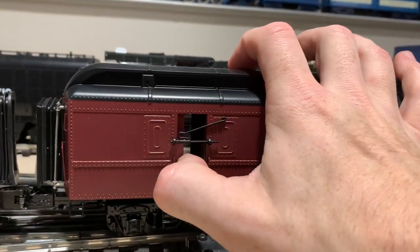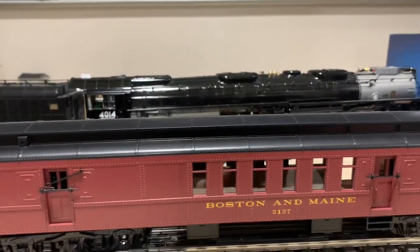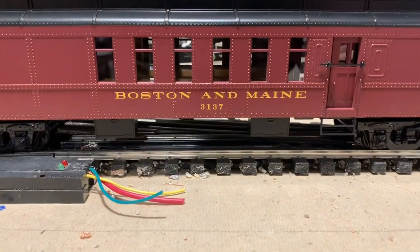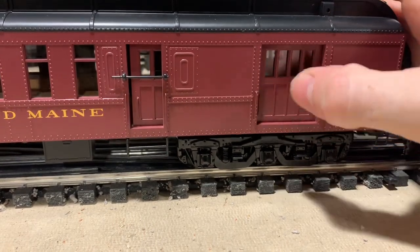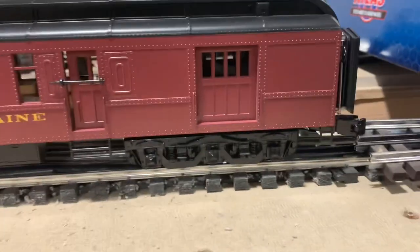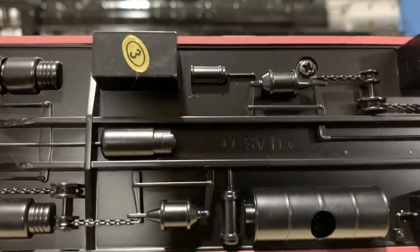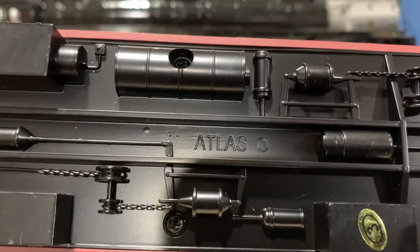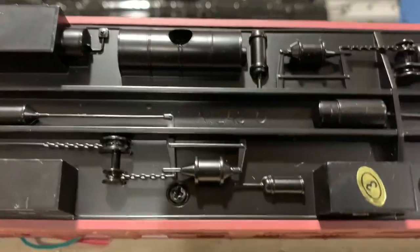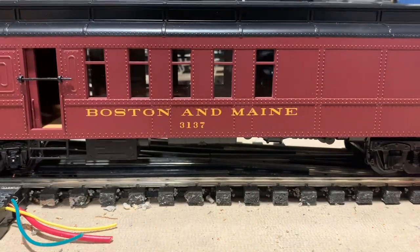The doors are a little stiff but they do open. There are some interior details in there as well. Overall great looking cars. Looking at the underside, you can see the MTH inspection sticker. These actually say Atlas O on them — I know some of the freight cars had MTH stickered over, but these actually say Atlas O, which is pretty cool.